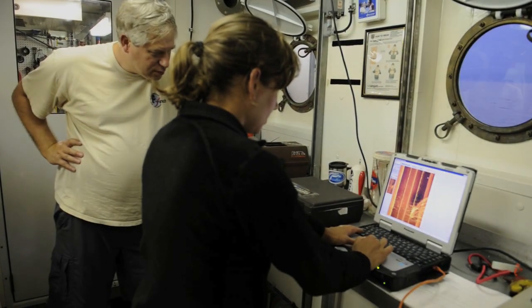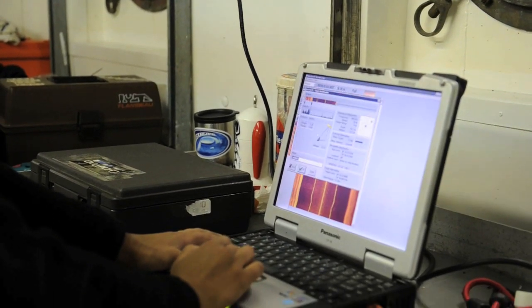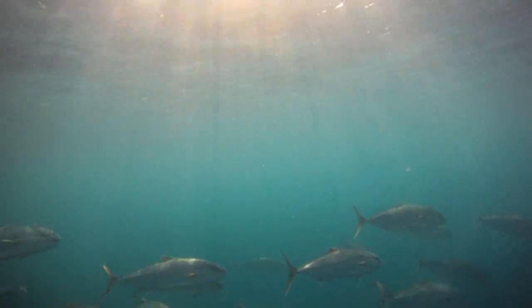One of the most challenging things is identifying and calibrating the particular sonar return to the type of fish it is, because their different structure can reflect the sound waves differently.